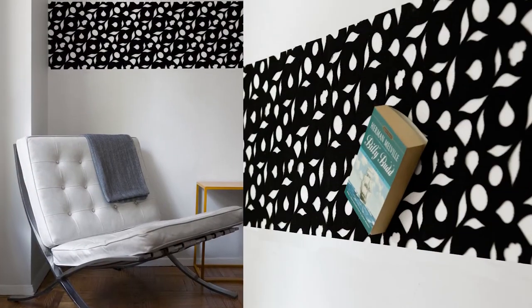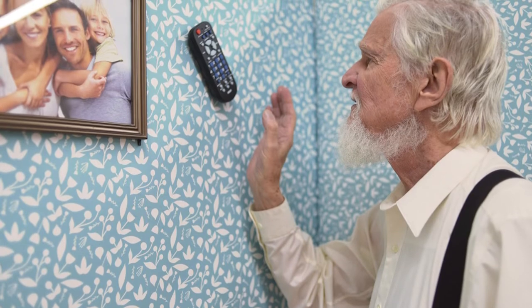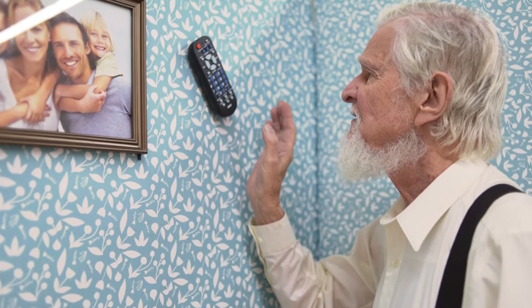I developed a Velcro wallpaper system that plays off the idea of a carpet tile — it's small and something that can be repeated. You can apply those tiles at a local level or cover an entire wall. I looked at wallpaper from the 50s, 60s, and 70s and took my motifs from there.